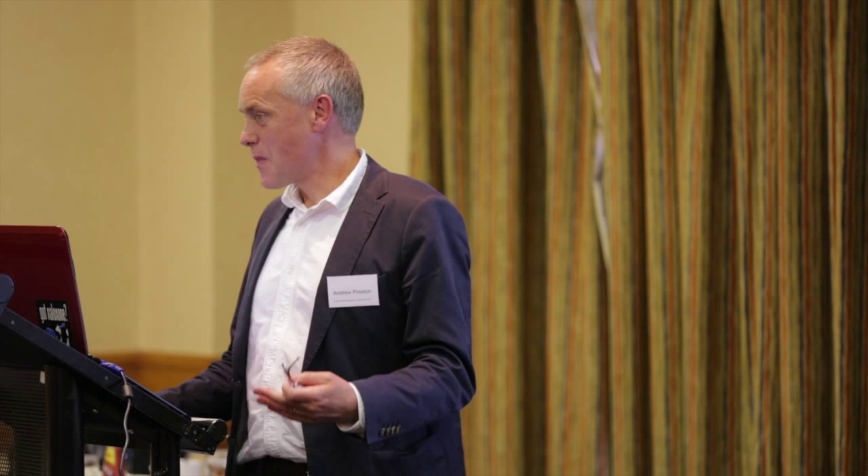Making everybody switch to insulin-type syringes obviously isn't a practical proposition. Although interestingly, Bill's history as an injecting drug user — that did happen in Texas. Everybody used detachable needles, and then all diabetics were switched over to insulin-type syringes. Bill's initial hypothesis was that it would be possible to make everybody switch. But they were all using one-millilitre syringes and the switch was easier, whereas for us we'd be trying to get people to move from two-millilitre syringes, so it would be harder.